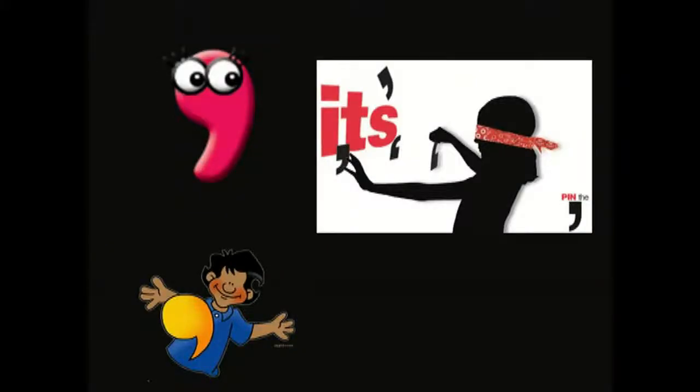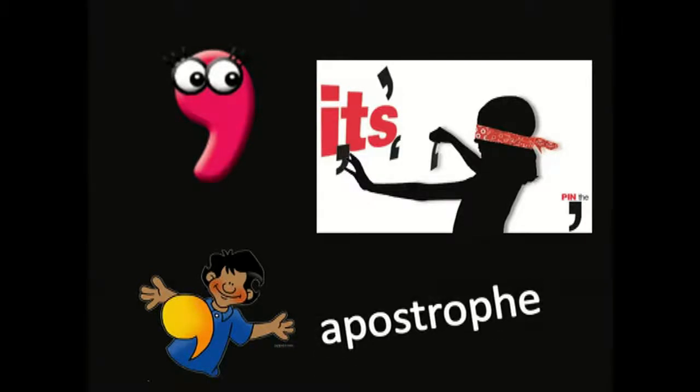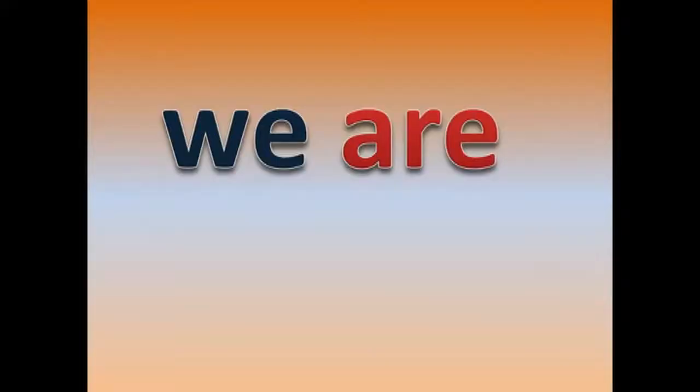Would you like to know what we call that comma hanging in the air? Apostrophe — yes, that's it! It can make letters disappear. But most important, words get shortened.